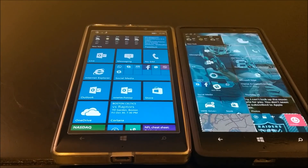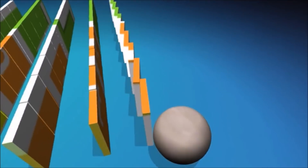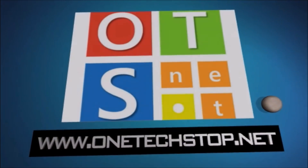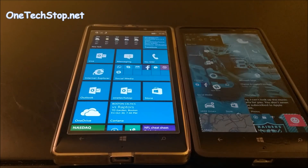Hey everyone, Lenny Barnes from One Tech Stop, and I'm here to give you a speed test with the newest build of Windows 10 Mobile — build 10.581 — and Windows 8.1. These are both 930 devices: one running Windows Phone 8.1 and one running Windows 10 Mobile 10.581, which was just released today.